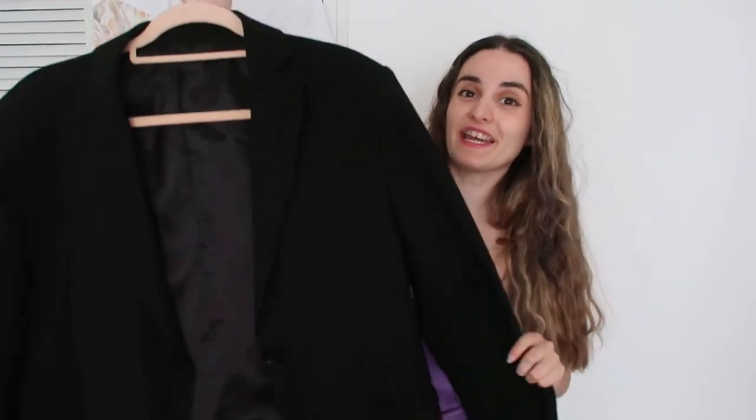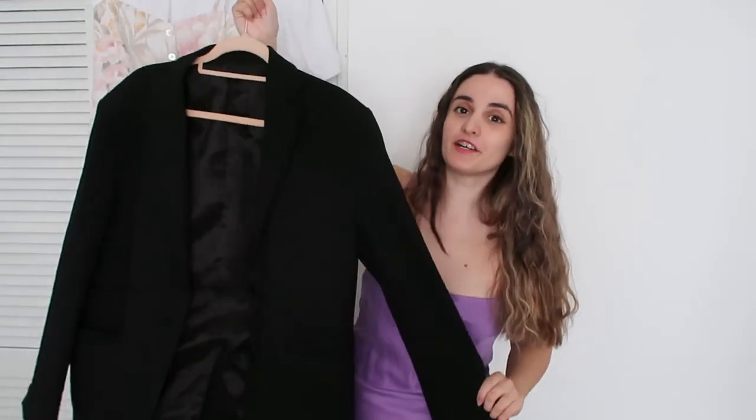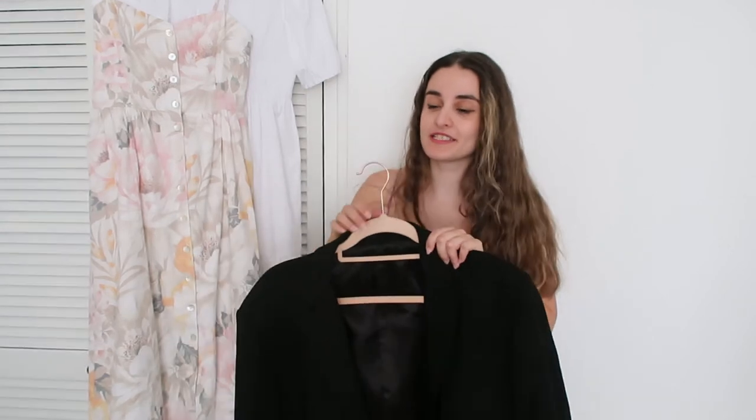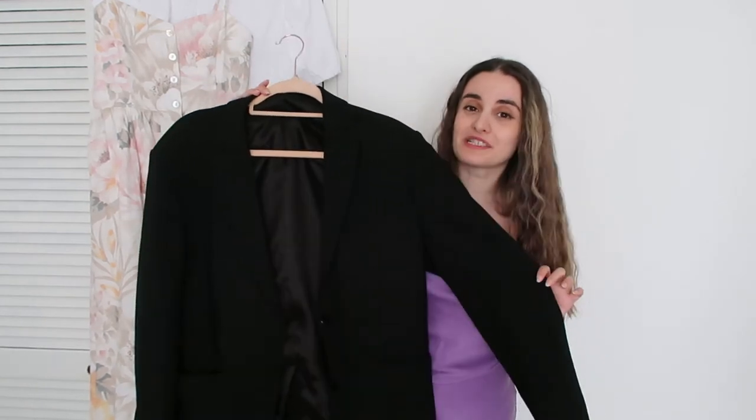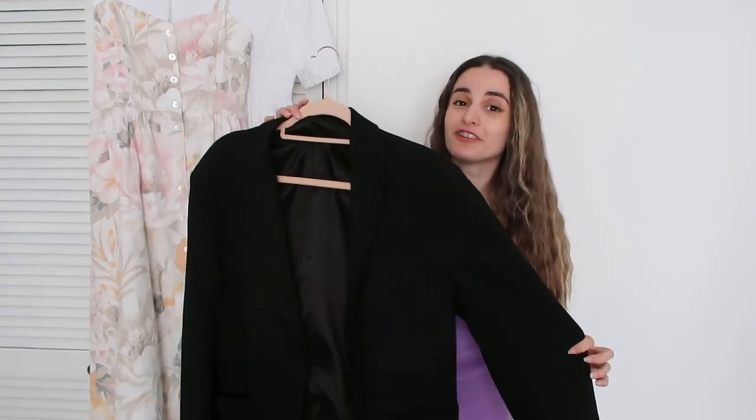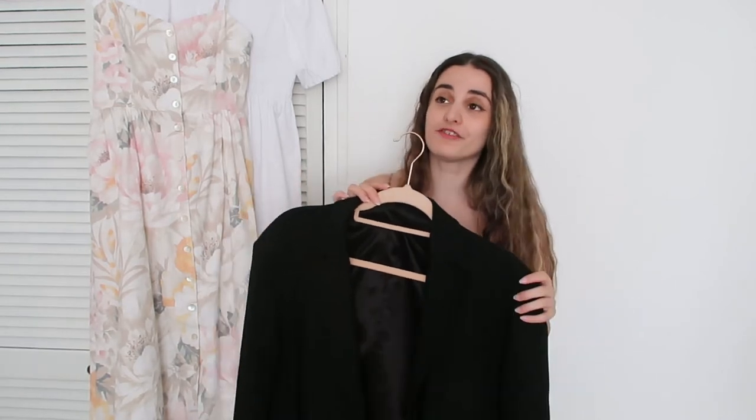Of course you can always put just a plain oversized blazer on top of the dress as well — it can be a normal size blazer, but I just prefer an oversized fit because it creates a very interesting look. I'm going to pair it again with the chunky black boots because they are the most comfortable thing in the world and they're perfect for when it's a little chilly outside or if it's raining.